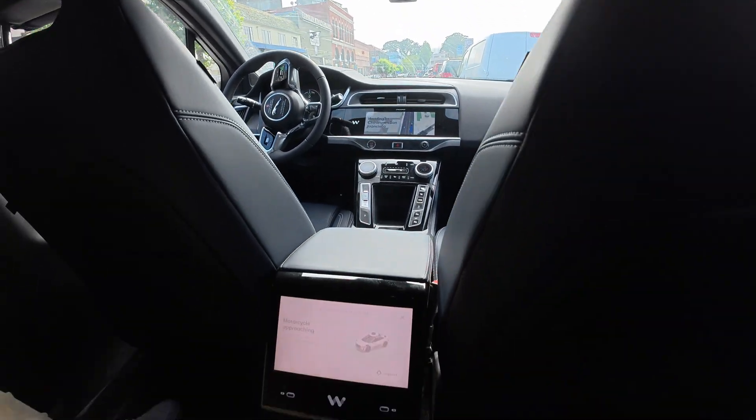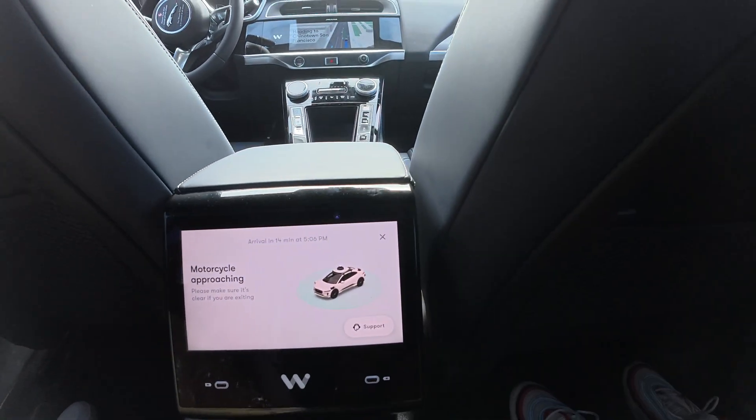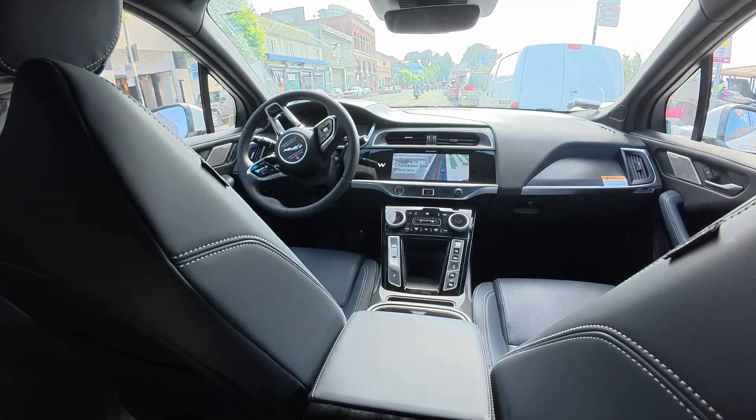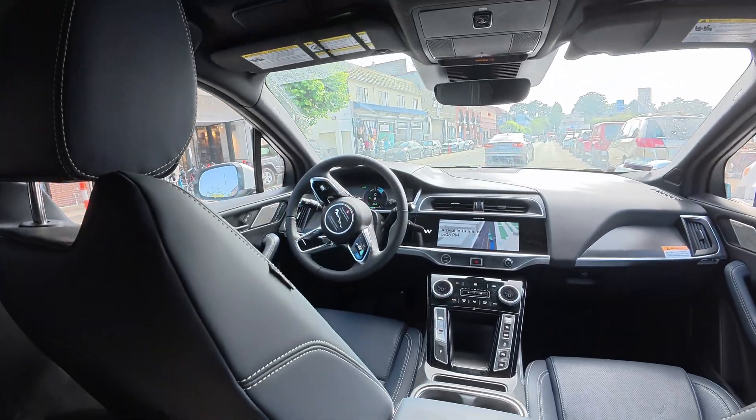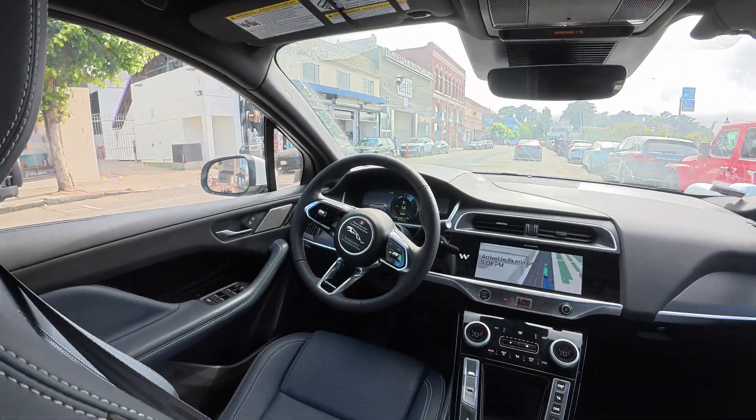Waymo is definitely pricier than your usual Uber, but you're paying for the ride that drives itself. It's not just about the ride — it's about the whole experience of trusting a car to take you around without a driver.